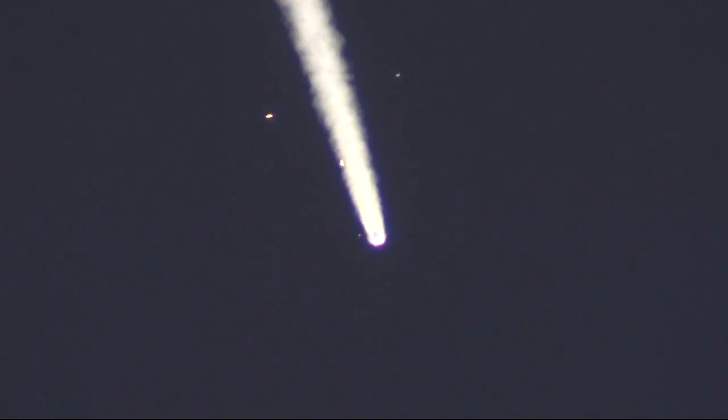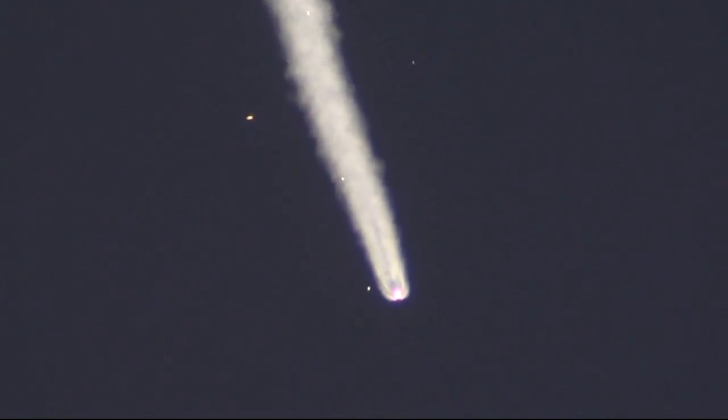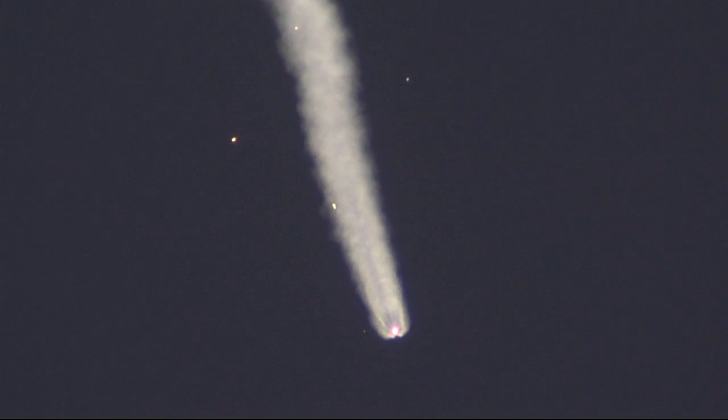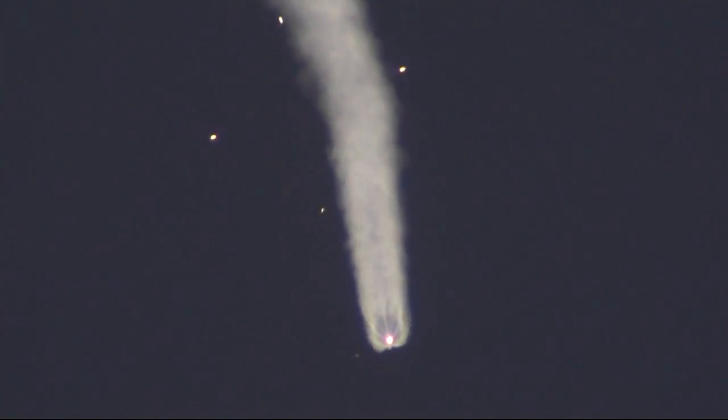At this point the rocket is already 28 miles in altitude, with the Soyuz traveling at over 3,300 miles per hour. About 1 minute 50 seconds into flight, second stage thrusters are working nominally.